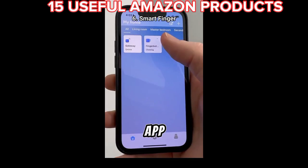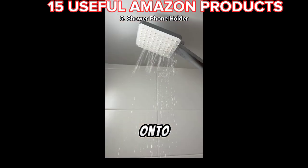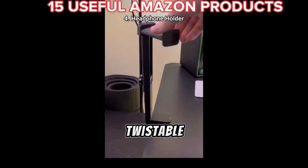This tiny device that has an app and can turn any regular switch into a smart switch. This waterproof phone holder that sticks onto my shower walls so I can watch TV in the shower. This thing is a clippable but also twistable headphone holder.